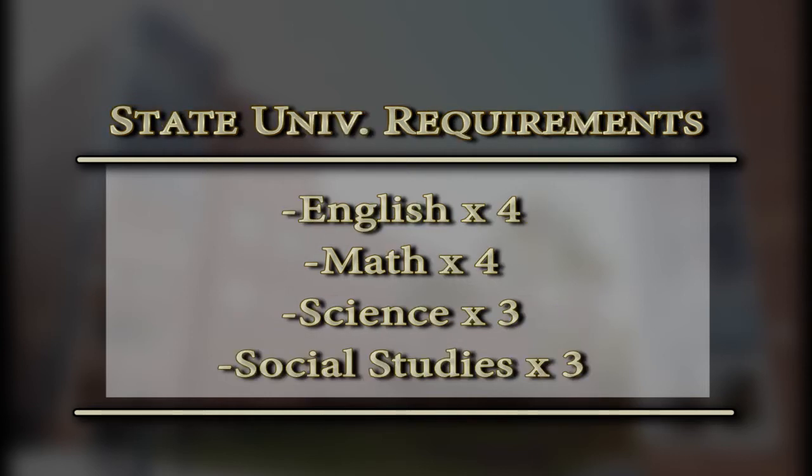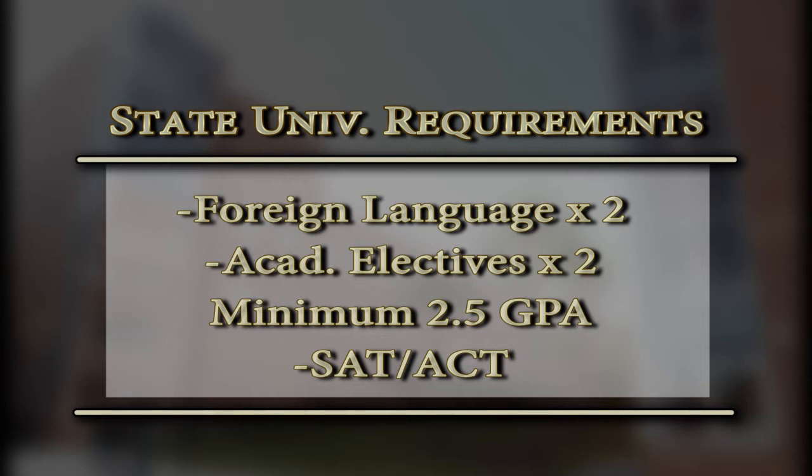Let's take a look at the college admissions process — what does it take to get into the college of your choice? It basically aligns with your regular graduation requirements: four credits of English, four credits of math including Algebra 1 and above — Algebra 1, Geometry, Algebra 2, and anything more rigorous — three credits of science, three credits of social studies, and two levels of foreign language in the same language, as well as academic electives.